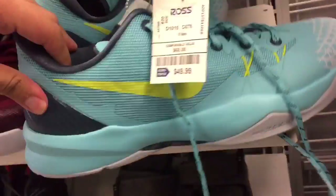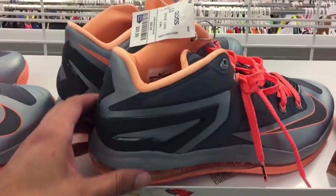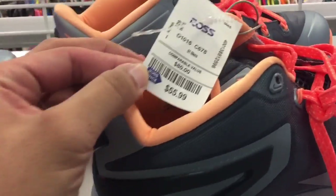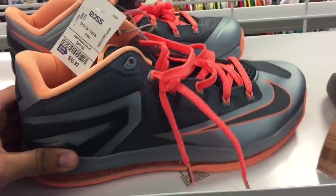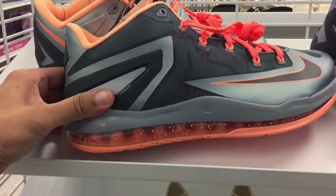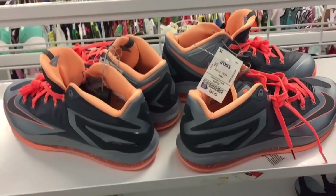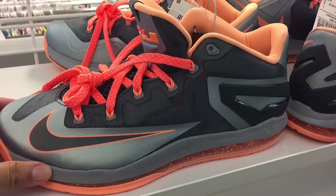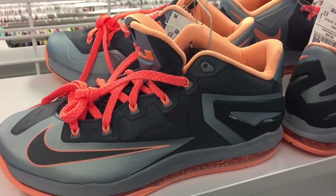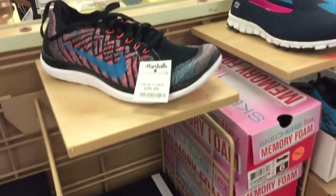Interesting — I found these in the kids section: LeBron 11 lows for $55.99. For reselling, they go for about $75 to $80 on eBay. They only had a size 10.5 here so they don't fit me, but as a collector that's a pretty good deal. Of course you have to find your size, but not a bad price at all.